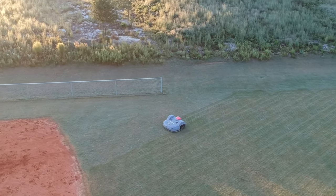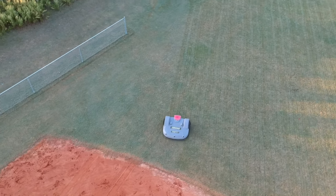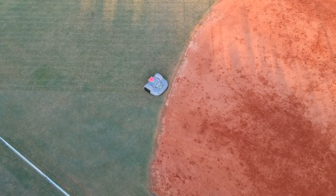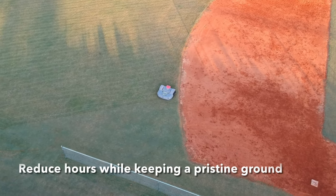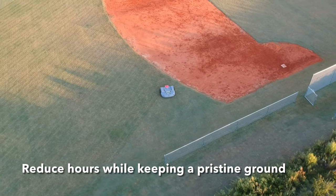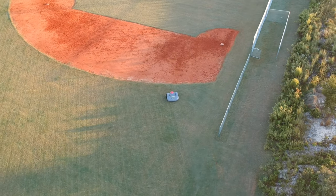I only have one other employee who does a lot of the mowing. It's been able to reduce him and take him to other places, and I've had the ability to use the robots and reduce his hours and feel comfortable that my playing fields are pristine.